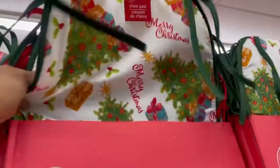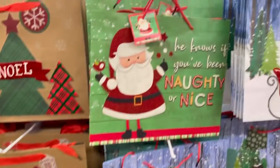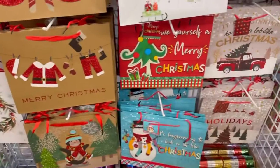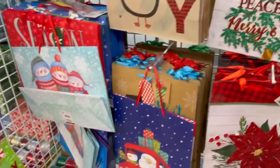So cute! They have a tunnel, so cute. Look at all these gift bags. This one's pretty — season greeting. They have paper ones right here.